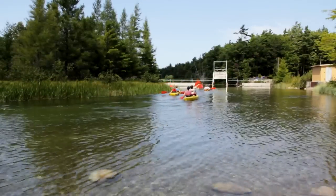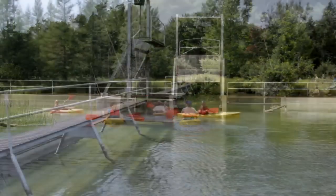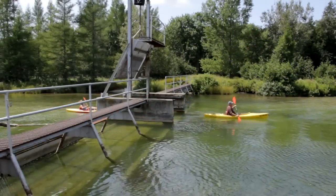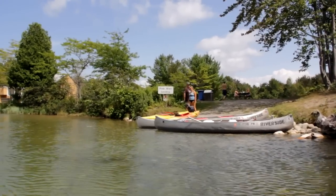The halfway point of your trip is the fishing weir. It's a large metal gated structure across the river. It is wide open so you'll be able to paddle straight through. If you would like to stop and take a break, there is a picnic table and a restroom.